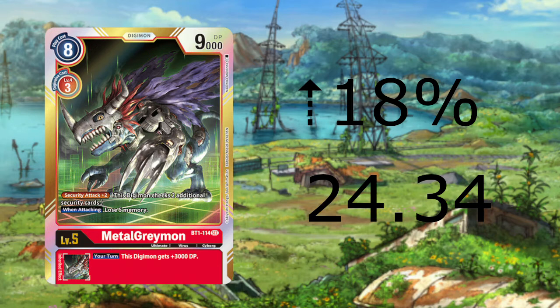I believe this card will continue to climb because it is a Set 1.0 secret and it is playable to a degree.